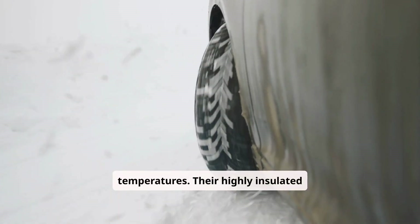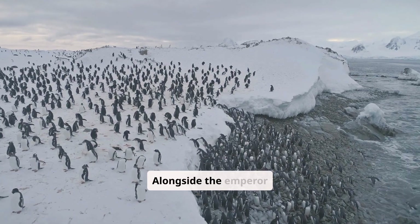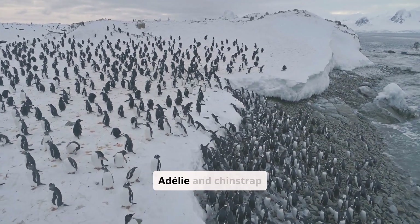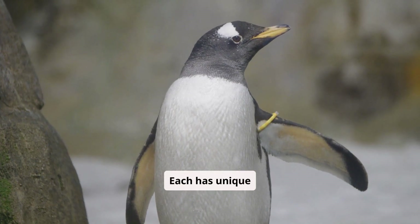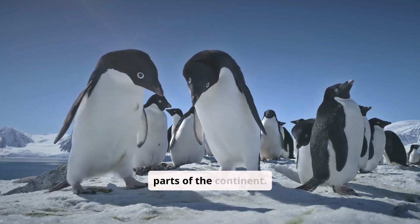Emperor penguins' highly insulated feathers and a layer of fat help them survive the cold. Alongside them are their charismatic cousins — species such as the Adelie and Chinstrap penguins. Each has unique adaptations, such as specialized calls and nesting behaviors, allowing them to thrive in different parts of the continent.